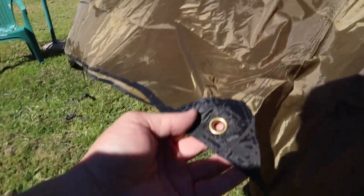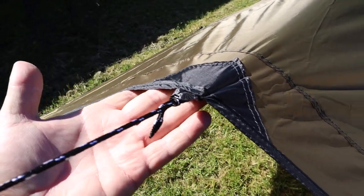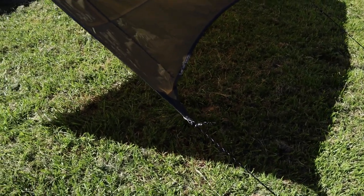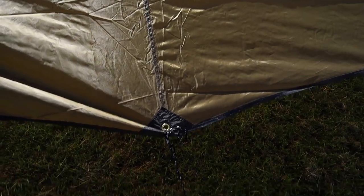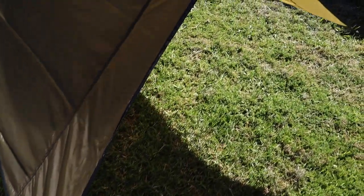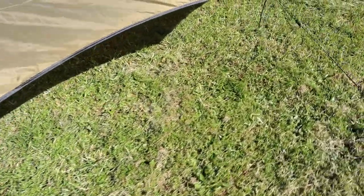The center has grommets, so if you had a ridgeline you could run it from the center point and have the sides out. It's longer than what most tarp people would use — normally it's about five by seven feet. This one is about two meters by three meters, so it's actually a nice long tarp, and I'm just sitting right on the end.